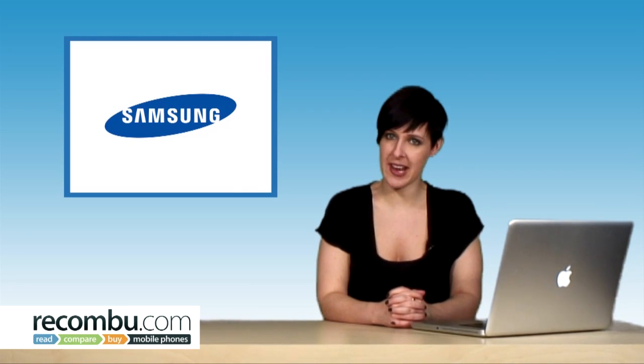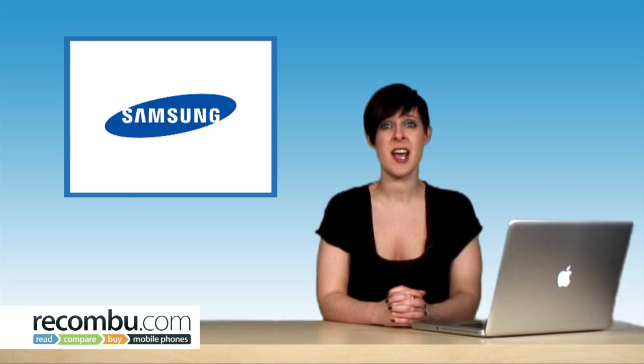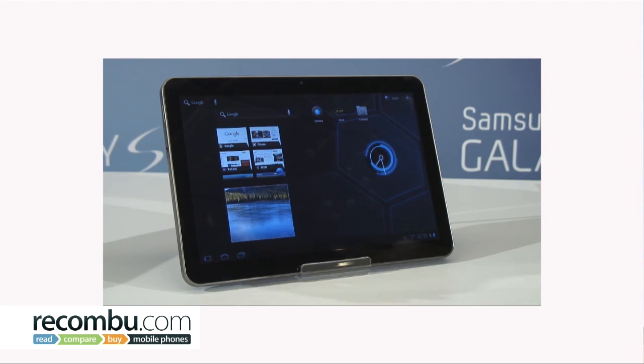Hello and welcome to the Phone O'Clock News, brought to you in association with 3. Samsung revealed it had a couple more tricks up its sleeve at a recent conference, announcing a redesign to the Galaxy Tab 10.1 before it's even hit the shelves.